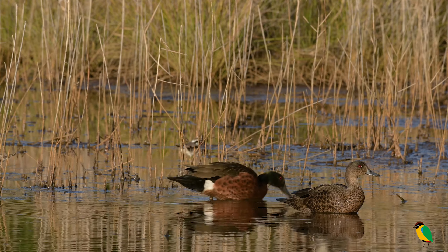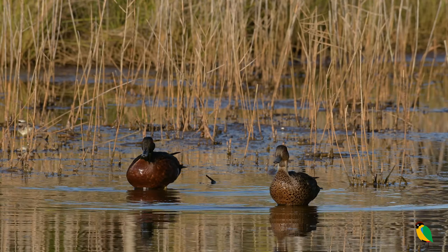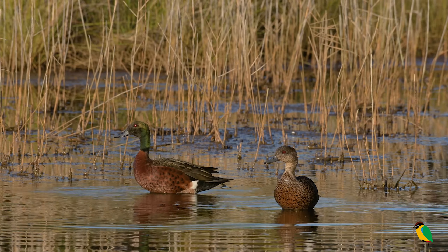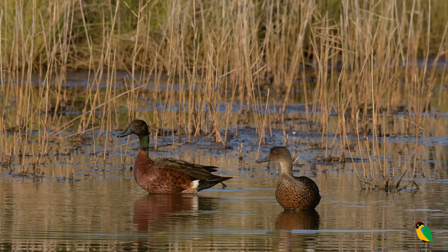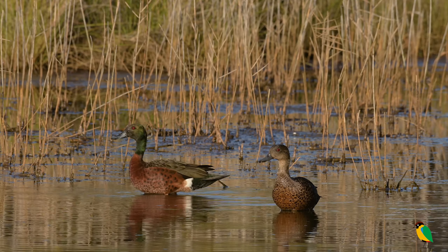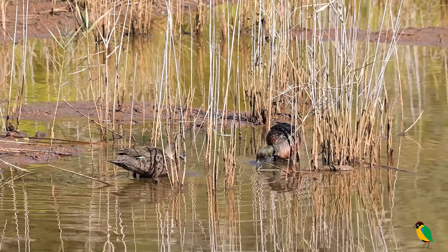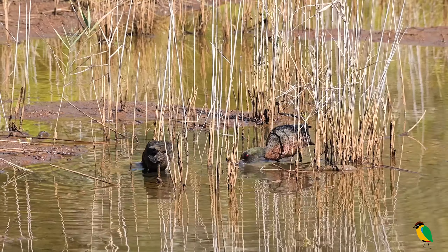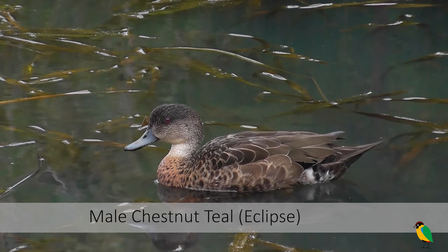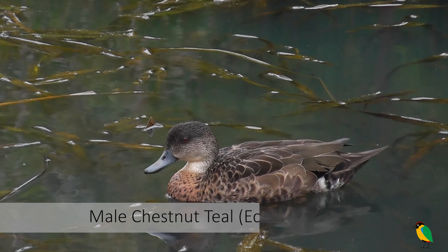The female has a more subdued plumage, but is still very intricately marked. To add further confusion, the Chestnut Teal, in common with other ducks, molts into a much duller plumage, which is known as eclipse. This adds complexity to the identification of male and female with this and other duck species.